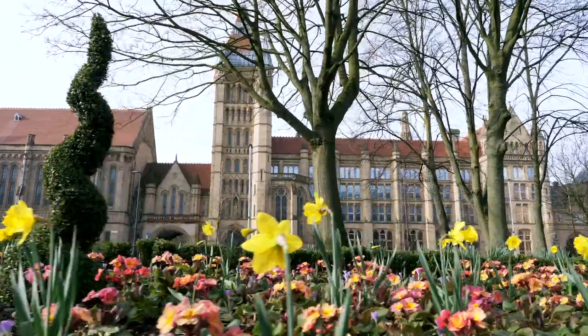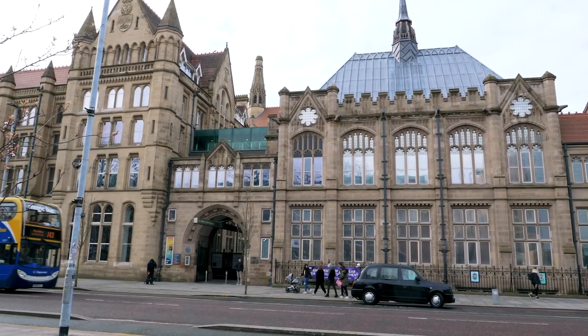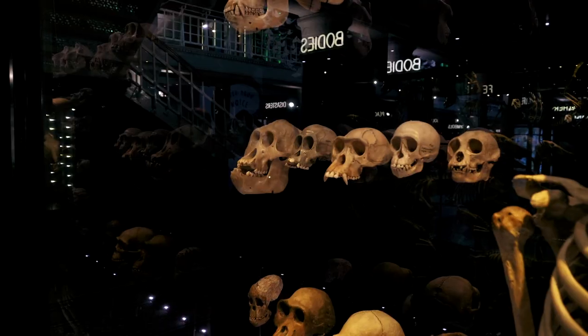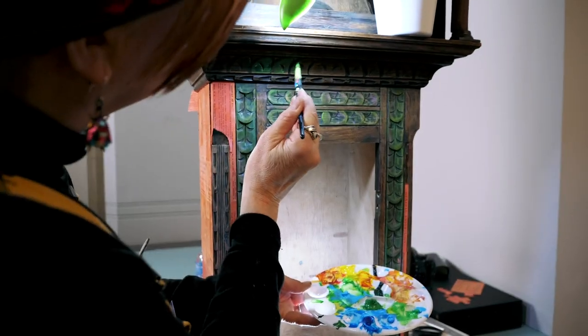Manchester Museum has a fantastic array of galleries open to the public. We're open every day 10 till 5. Come and see our T-Rex, our whale, and all sorts of other things, including lots of activities and events. The place to find out what's going on is Manchester Museum's website, and we'd love to see you whenever you can get to the museum.